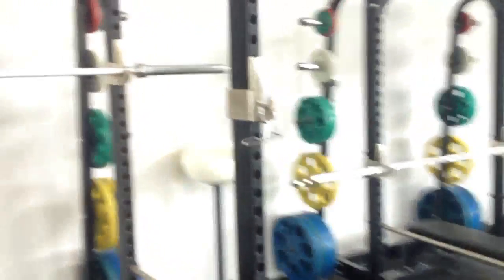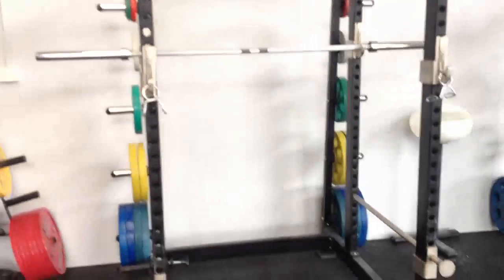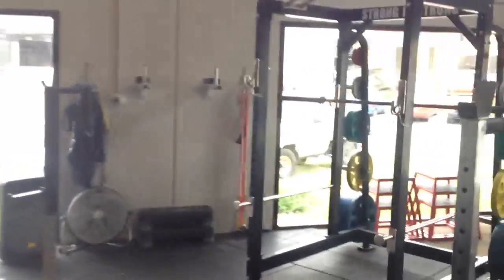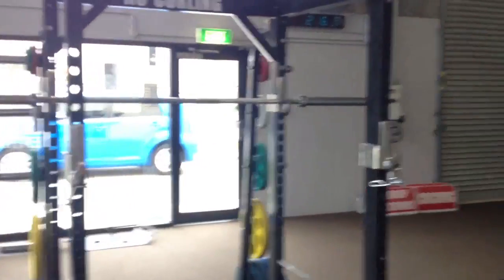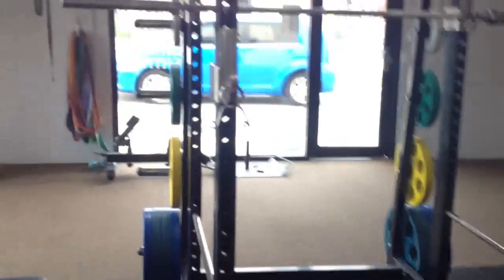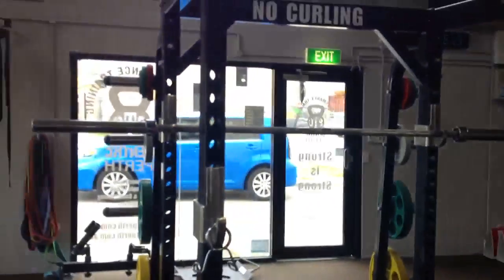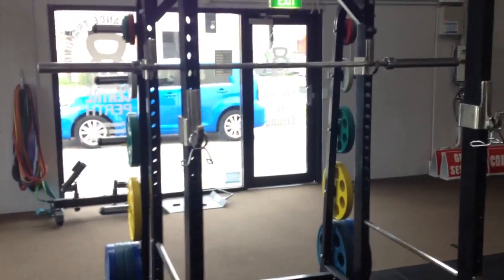We've got four power racks here. Each power rack houses a Ken Priestly power bar — well, that one at the moment has an ABC power bar in it, but normally they all have Ken Priestly bars. Each rack comes with over 200 kilos of weight, plenty of weight for the average strength athlete in the gym.